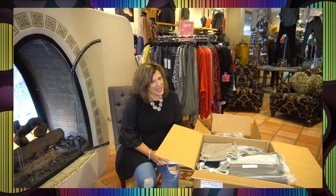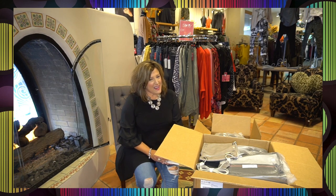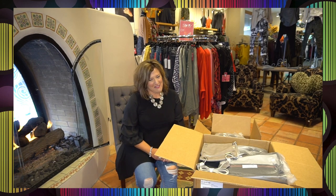We've got about 15 bags that have come in, one of each. So ladies, you're going to have to run, don't walk, in to see our selection of Hammett handbags.